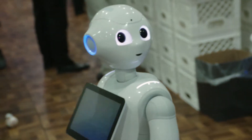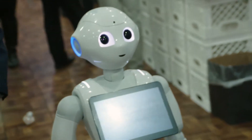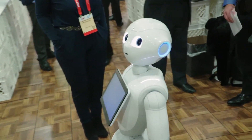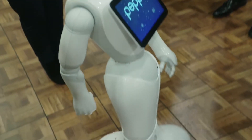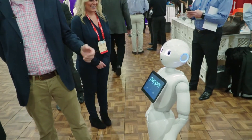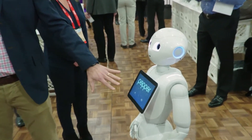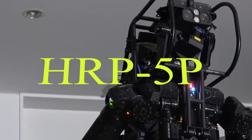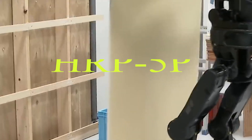Meet Pepper, the social humanoid robot created by SoftBank Robotics. Designed to interact with people, Pepper is equipped with cameras, touch sensors, and a friendly demeanor. Whether it's assisting customers in stores or providing companionship at home, Pepper is leading the way in creating robots that seamlessly integrate into our daily lives.